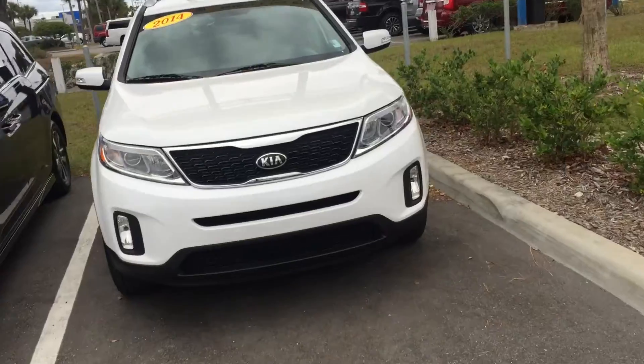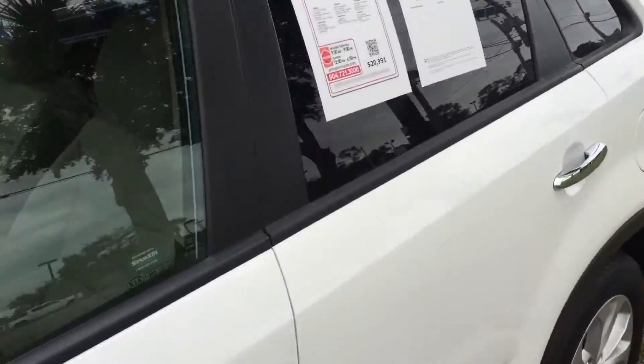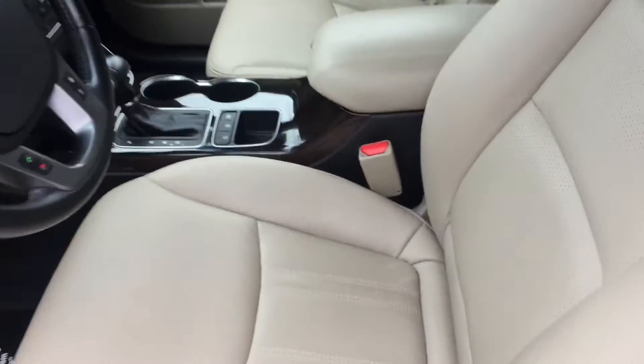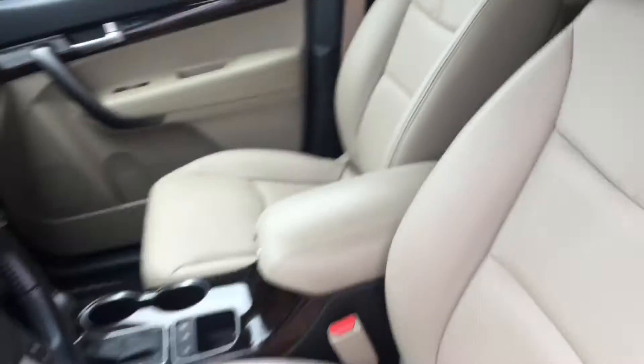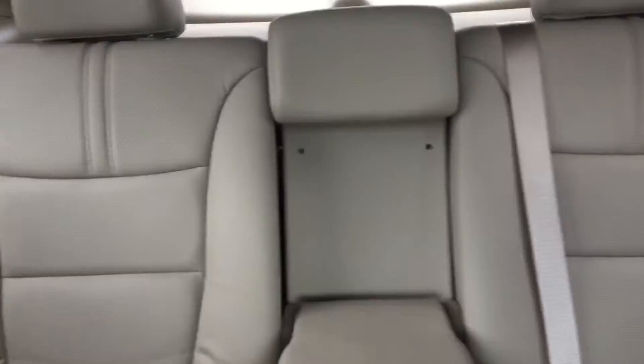But back to the specific one you had inquired about — white exterior, roughly about 33,000 miles, beige leather interior, super clean inside and out. It has USB, dual zone climate control, and looking at the back as well, it's very very clean inside and out.